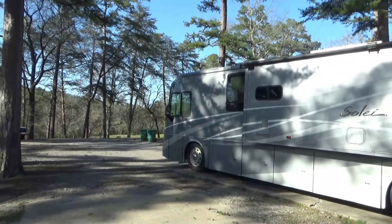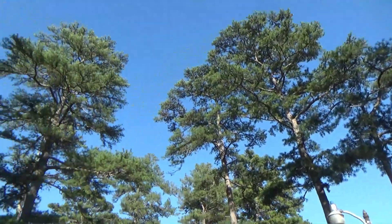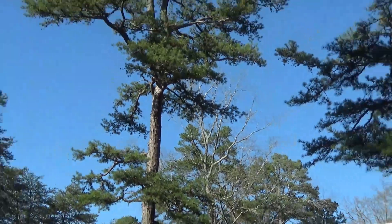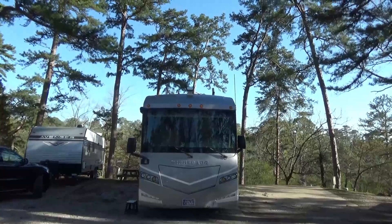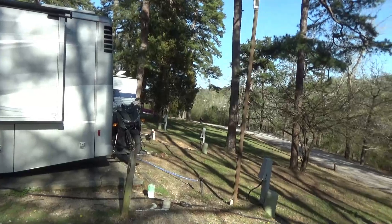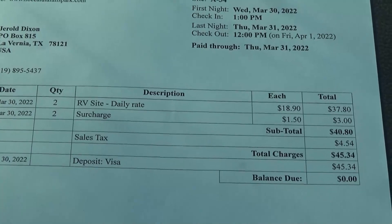I did have to check around to find a site where I could get satellite coverage. It's always a problem with all the trees in campgrounds — finding an open space where my satellite antenna, which is on the roof, can get a good view of the satellite in the southern sky. I did have to maneuver around a bit to find a satellite opening. I'm just staying here for two days to get caught up editing my videos. Here is my bill for two days — it comes out to about $23 a day, which is not bad at all.